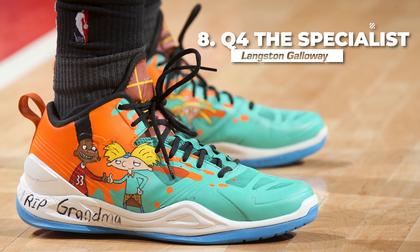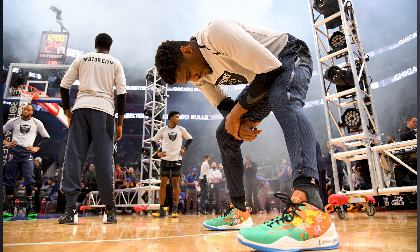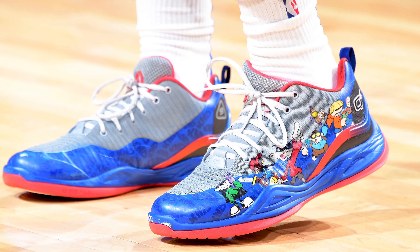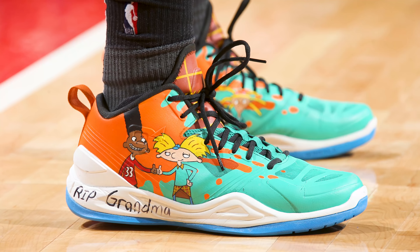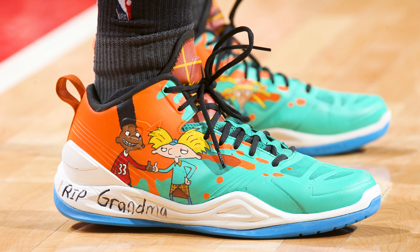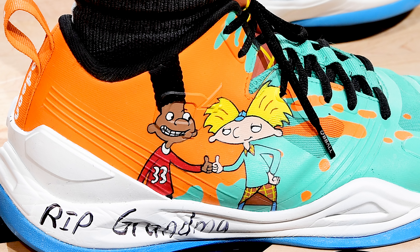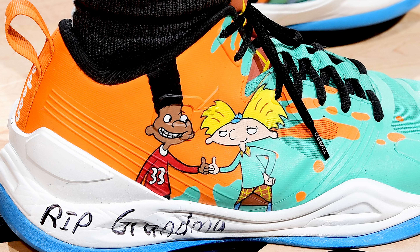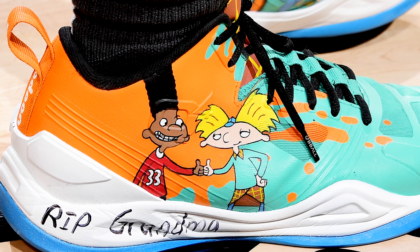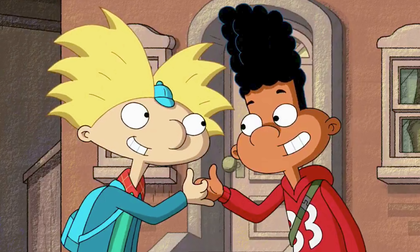Next up at number 8, we have Langston Galloway with a Hey Arnold custom of the Specialist from Q4 Sports. Langston Galloway is no stranger when it comes to customs on the court, especially customs that show off his favorite cartoons. This week Langston and I have something in common, because Hey Arnold was one of my childhood favorites. Gerald and Arnold are shown doing their iconic handshake on top of a vibrant orange and seafoam upper, which makes these really hard to miss out there on the hardwood. I challenge you to name a more iconic duo than Gerald and Arnold in terms of crazy hairstyles.